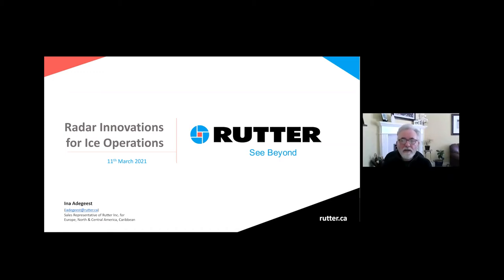Good day, everyone. On behalf of Rutter, I'd like to thank you for attending our webinar today entitled Radar Innovations for Ice Operations. We have a fairly deep dive into the application for you. We're going to try to cover that in about 20 minutes, leaving 10 minutes at the end for questions. Please utilize the Q&A button at the bottom of your screen, and we will collate them and try to get them answered at the end. If by chance we don't get to them today, rest assured we will follow up with a video of this presentation, as well as the questions addressed. If there's something else we can do for you, contact us at rudder.ca.